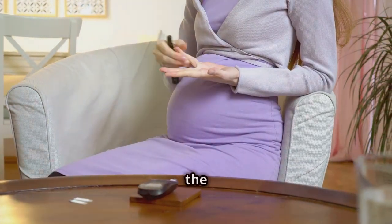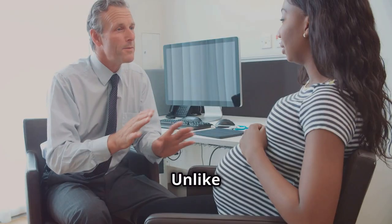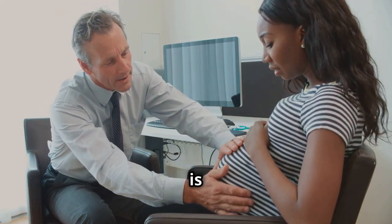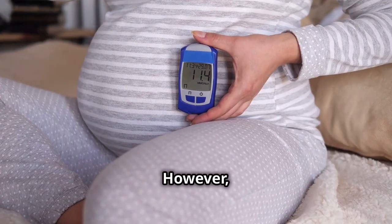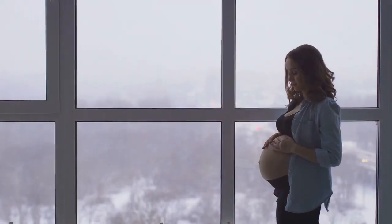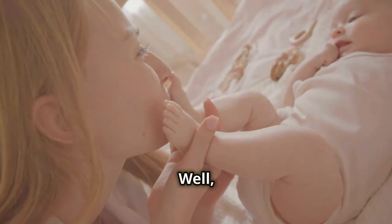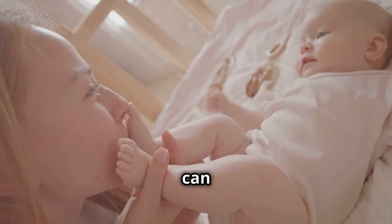Usually around the second trimester. Unlike type 1 or type 2 diabetes, gestational diabetes is usually temporary. However, it does come with its risks. Now you might be wondering — why does this matter?